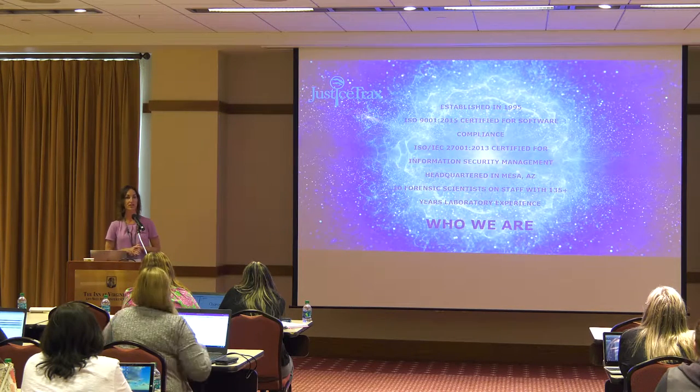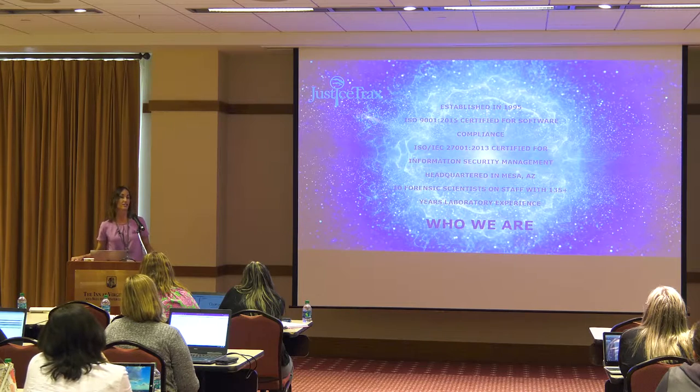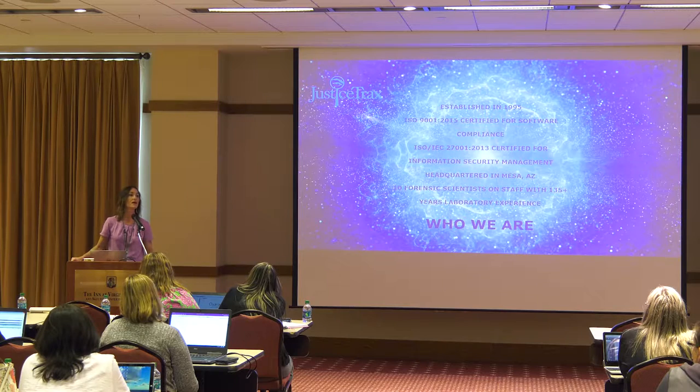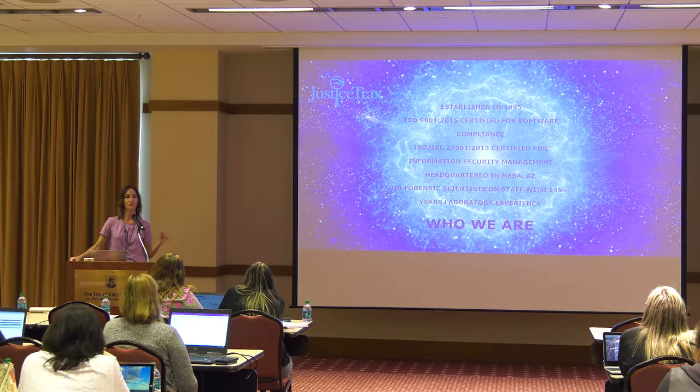A little bit about Justice Tracks — we started in 1995 and we have 10 forensic scientists on staff, collectively with 135 plus years of forensic experience. I actually started my career at GBI in death investigation in the medical examiner's office. We have a former toxicologist, a forensic biologist on staff, former forensic chemist, latent print examiners. We truly are a forensic company owned and managed by forensic scientists, and because we once were forensic scientists, we are able to easily recognize the mission of our customers, and it's made us very successful.